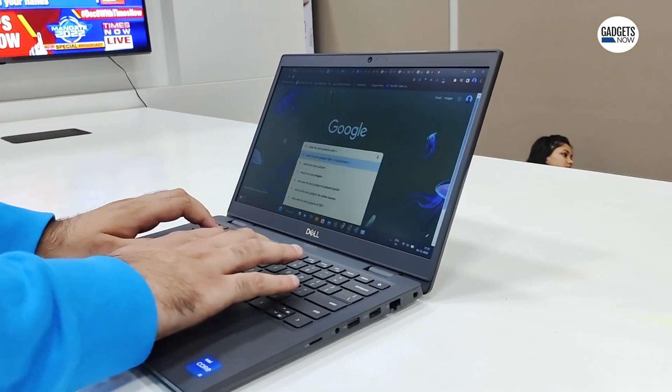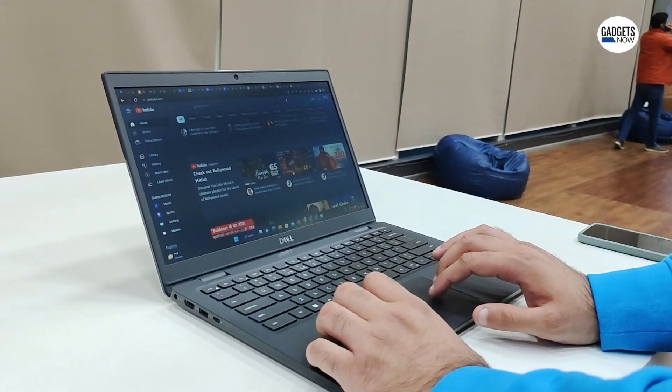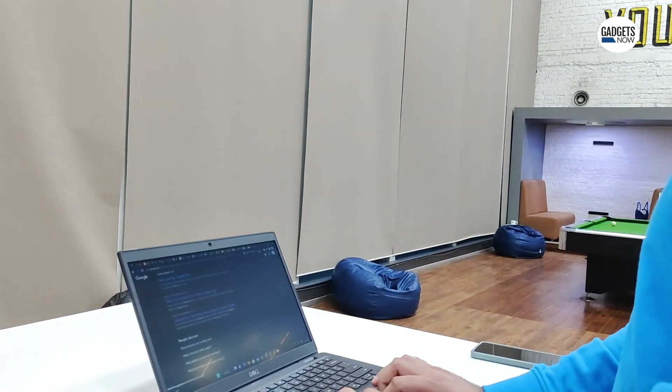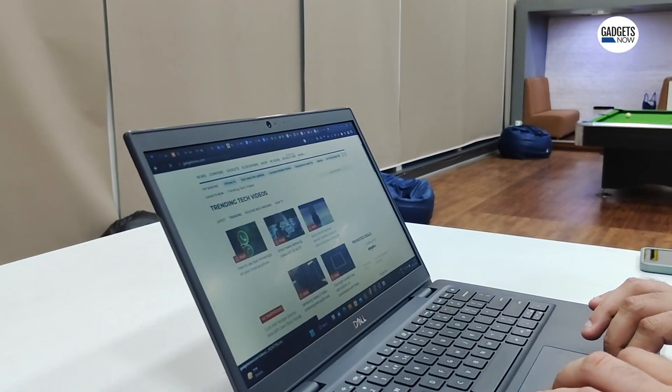Chrome extensions are small, nifty software programs that customize the whole browsing experience. They enable users to tailor Chrome browser functionality and behavior to individual needs or preferences. Here are five free Chrome extensions that you need to try out to help you improve your daily productivity.